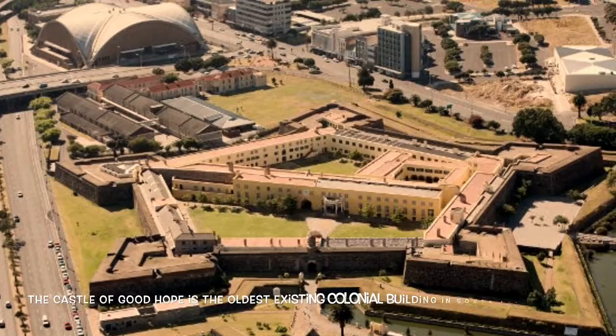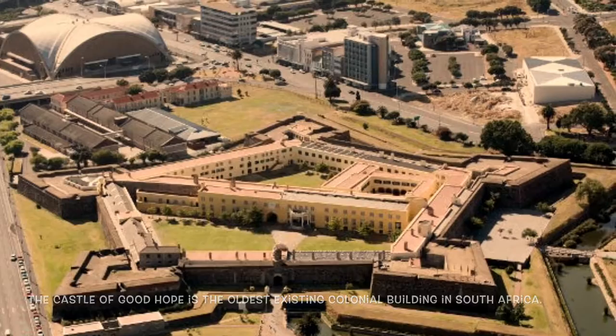Next, I visited the Castle of Good Hope. The Castle of Good Hope is the oldest existing colonial building in South Africa.